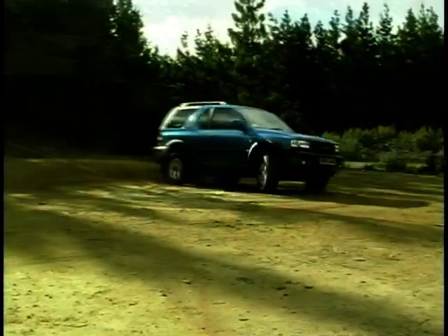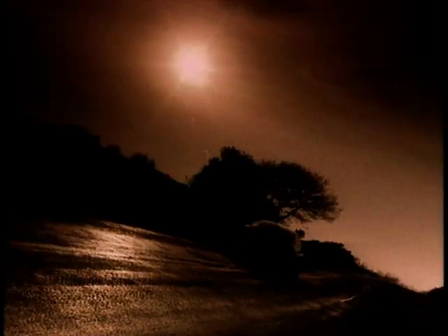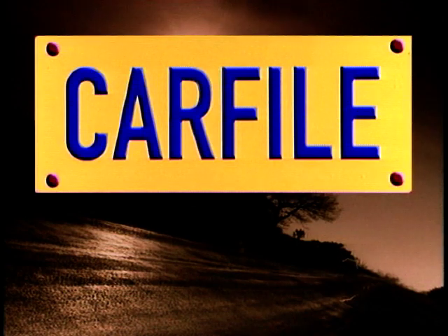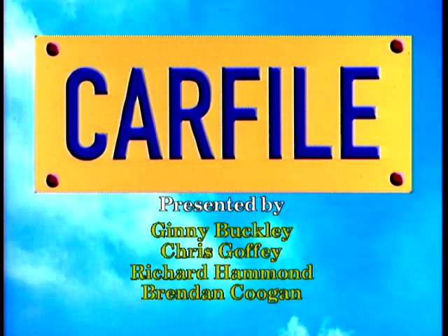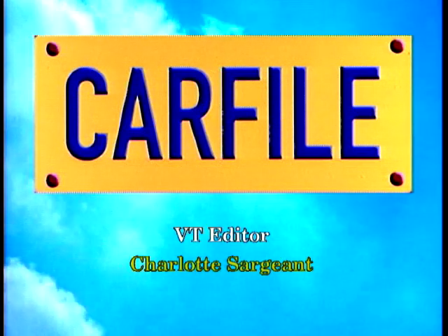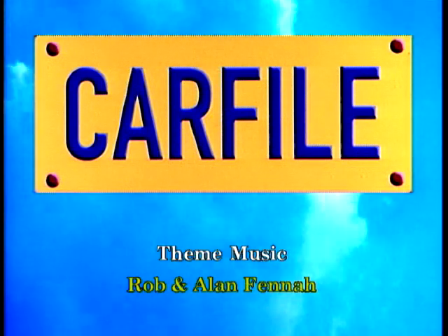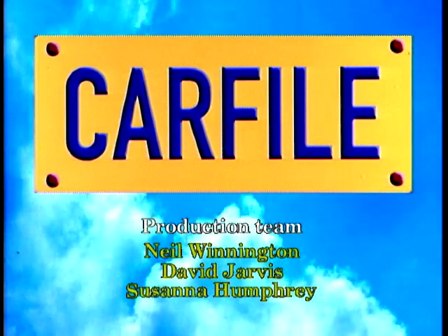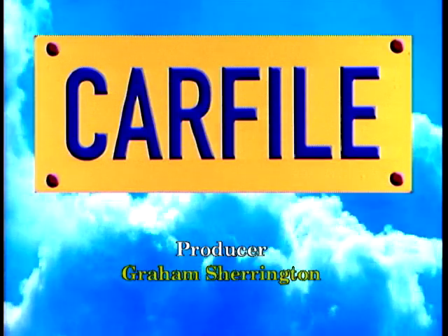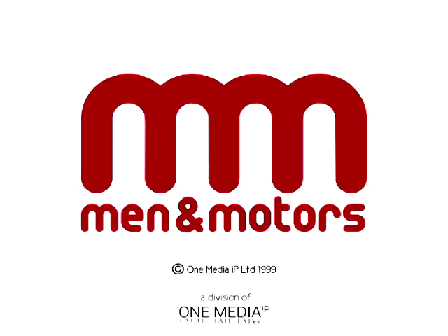Next week, the 4x4 fun continues with the Vauxhall Frontierer. That's next week on Carfile. I'll see you then.